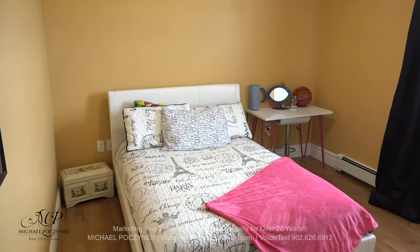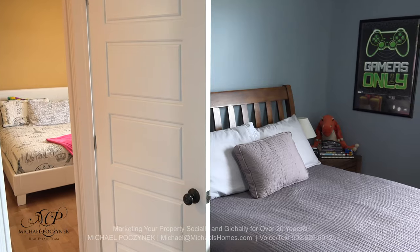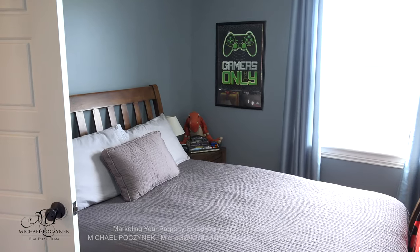At the back corner of the house, we have this very private bedroom here, looking out to the backyard. Across the hallway from there is bedroom number three, which again looks out to the backyard.